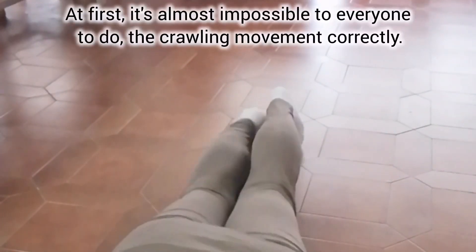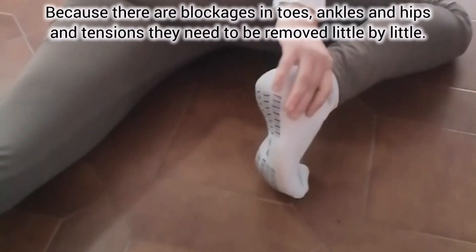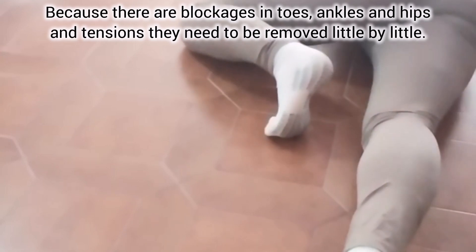At first, it's almost impossible for everyone to do the crawling movement correctly, because there are blockages in the toes, ankles, and hips, and tensions that need to be removed little by little.